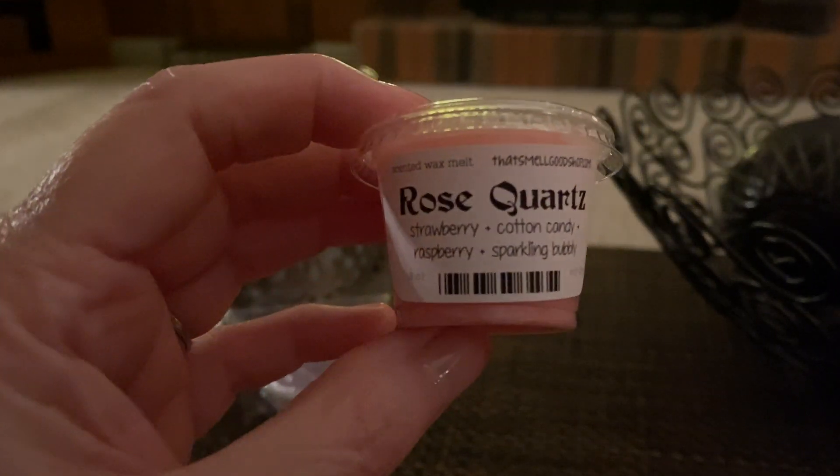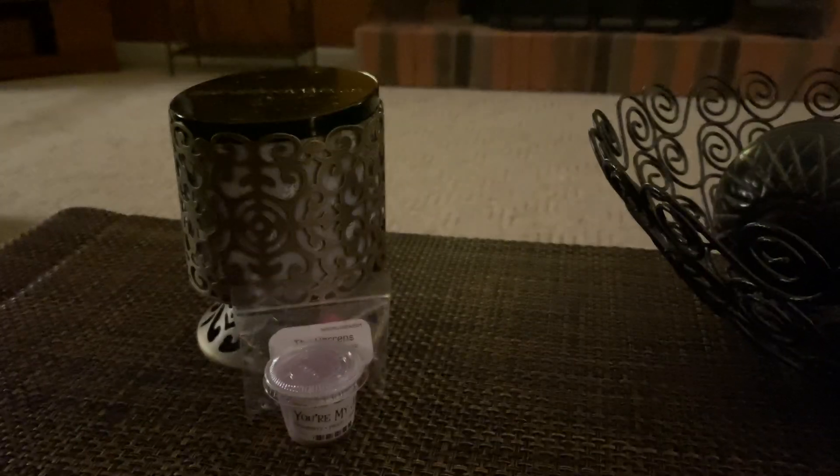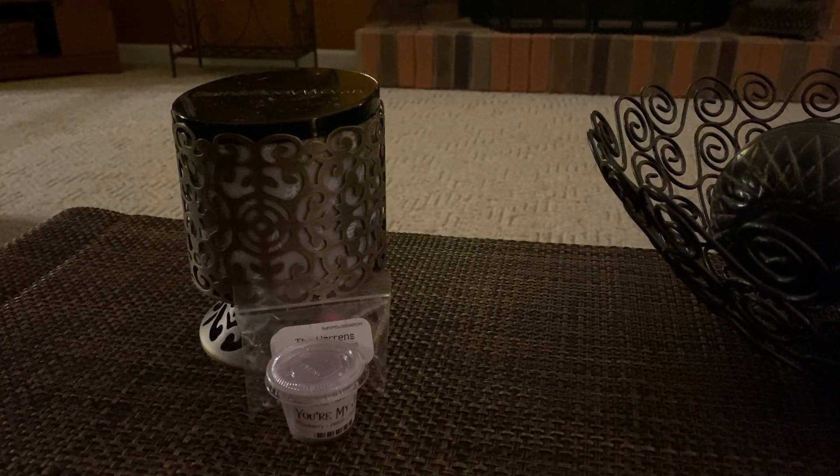Next we have Rose Quartz and it is Cranberry, Cotton Candy, Raspberry, and Sparkling Bubbly. This one just sounded interesting to me — I like my fizzy bubbly scents. So let's pop it out. This smells sort of like Blonde Moment. If you've had Blonde Moment before, it's like the champagne with the raspberry cranberry. It smells a lot like Blonde Moment and I don't really get any cotton candy, but I like it because I love Blonde Moment.